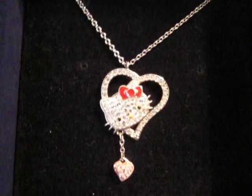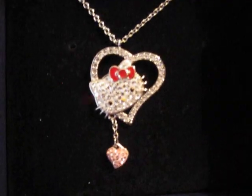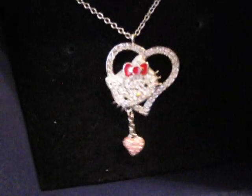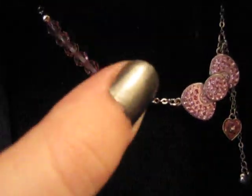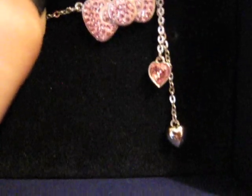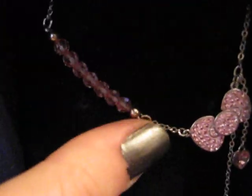This is the first one I got. It's a Hello Kitty necklace with a red bow, a heart, and another little pink heart dangling off of it. It's really cute. The second thing I bought was the pink bow necklace — it has some crystal beads, a little bow, and two little hearts. This one's pink, and the other one is a silver heart with a pink heart. It's really pretty.